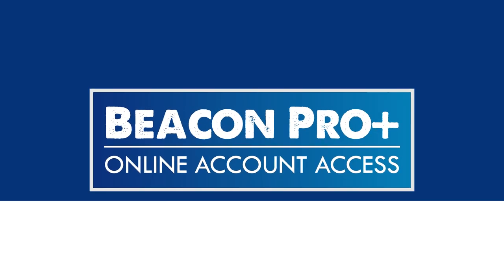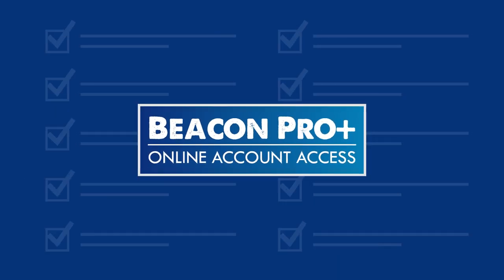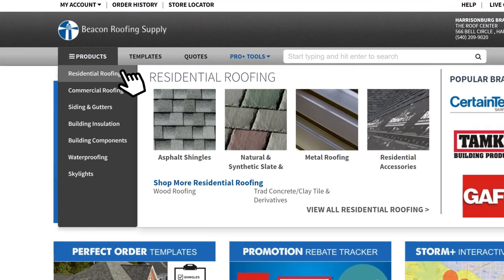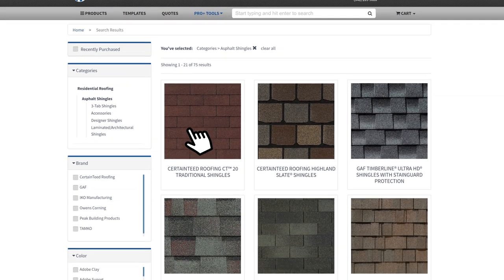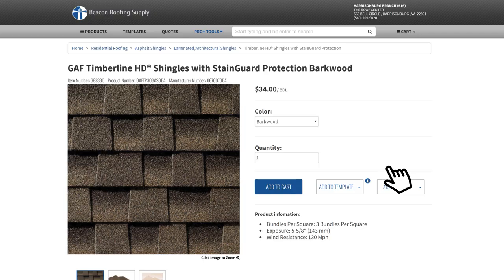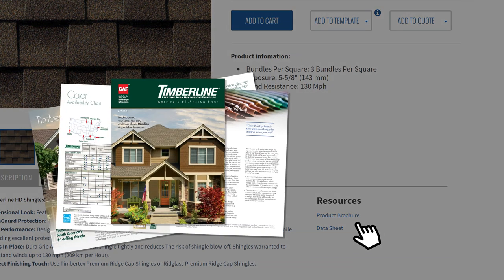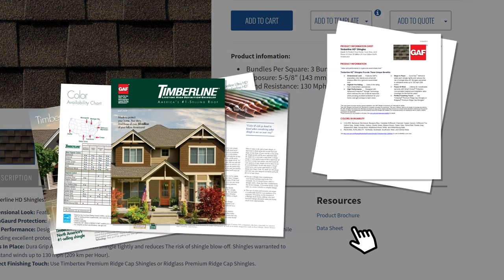Beacon Pro Plus is a Swiss Army knife of problem-solving solutions for contractors. Once you're set up in Beacon Pro Plus, enjoy a personalized experience, only seeing products available in your area, viewing your custom pricing, and all the specs and technical documents you've been looking for.